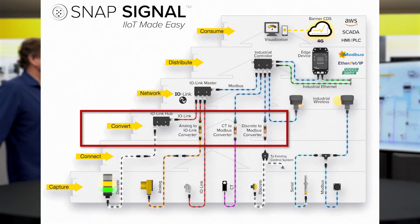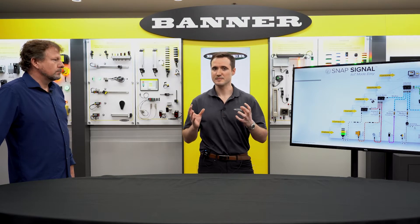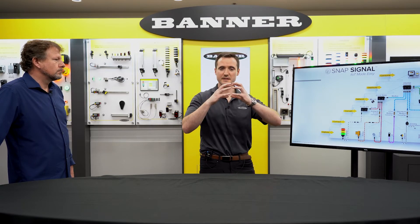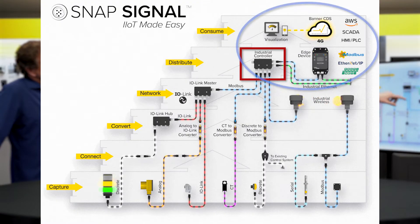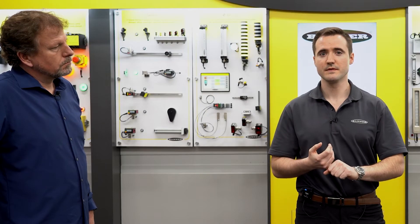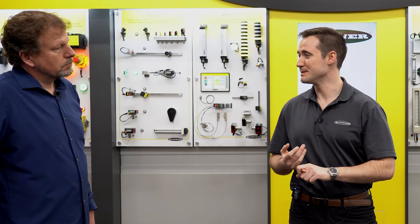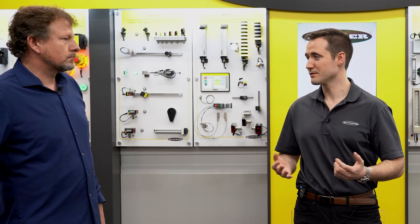Once it's all converted and talking the same language, we bring it into what's called our DXMR90 industrial controller — the consolidator. You're gathering all these sensor signals with actionable data into this consolidated product. From this controller you're able to send that data out to the world: to your SCADA, an HMI, or directly to the cloud via HTTP push or MQTT — for example, to AWS IoT Core.